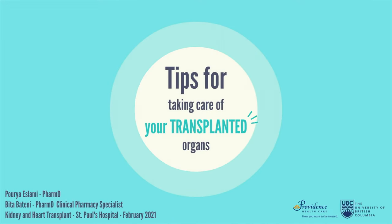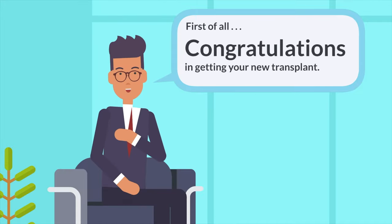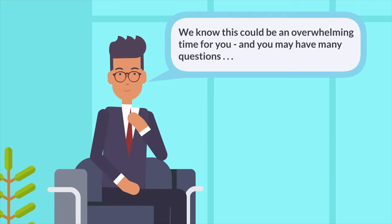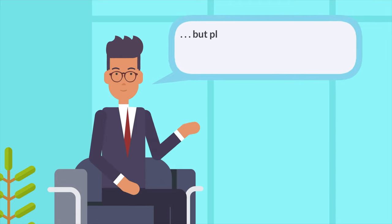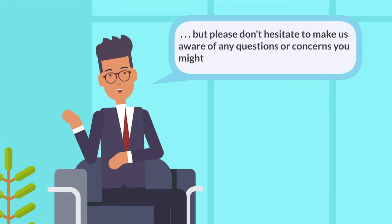Hello. We have prepared this video to go over some of the most frequently asked questions after transplant with you. Congratulations on getting your new transplant. We know this could be an overwhelming time for you and that you may have many questions. That is why we made this animation to answer some of your frequently asked questions. Please don't hesitate to make us aware of any questions or concerns you might have.